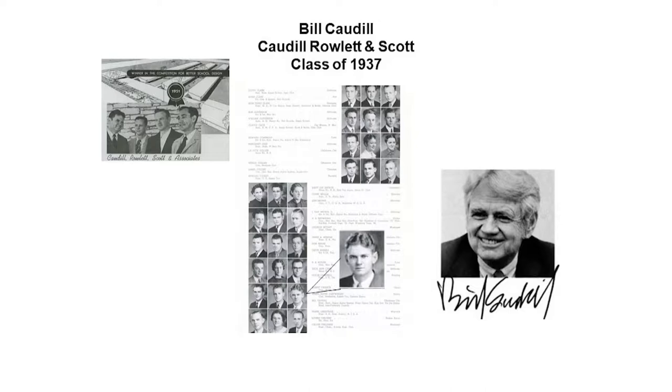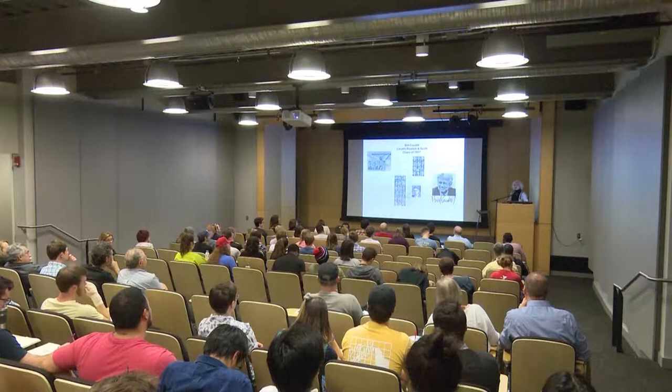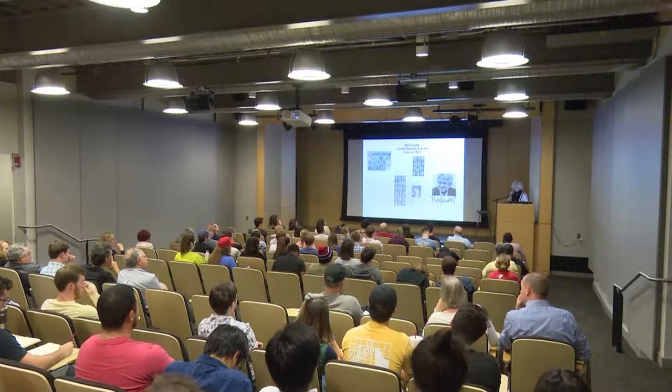You probably recognize this name. This is Bill Cottle. He was from the class of 1937, born in Hobart. He was the outstanding male graduate of 1937 and went on to get his master's at MIT, graduating there in 1939. After that, he went to teach at Texas A&M. He quit teaching during the war, served, and came back afterward and resumed his teaching duties. During that time, he wrote a book called Space for Teaching: An Approach to the Design of Elementary Schools for Texas, in which he thoroughly examined the way schools were designed, thought they were antiquated, and believed he had a better idea.